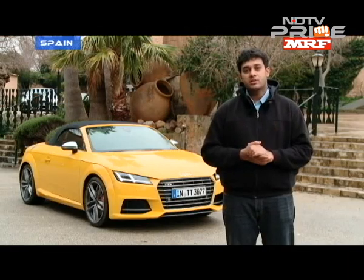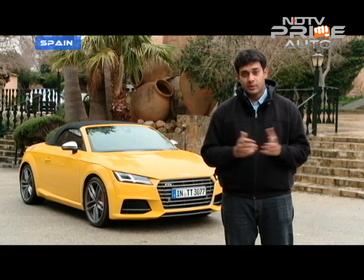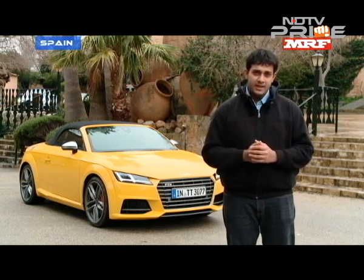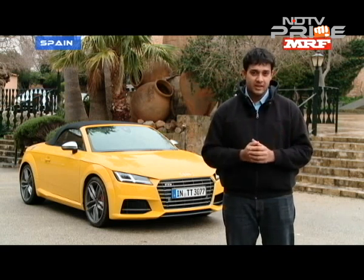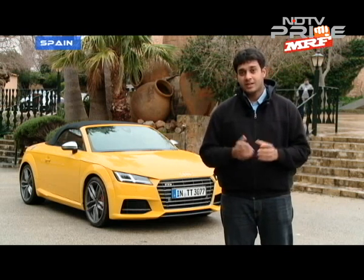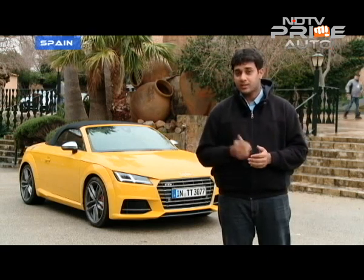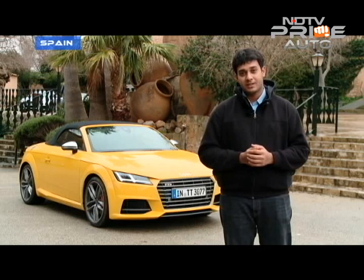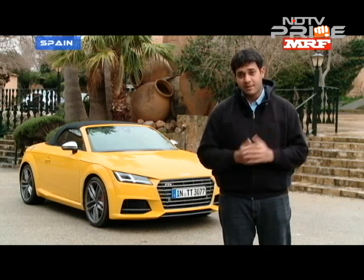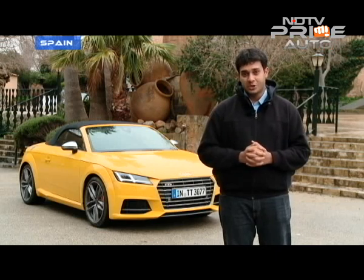Finally, it all boils down to whether the Audi TT Roadster is coming to India or not. Well, the people at Audi are still planning whether to bring this car there. The TT Coupe will make its way to India in the second quarter this year, but we'll have to wait on the decision for this one. If it does come to India, it will come at a price that will cater only to a niche audience.